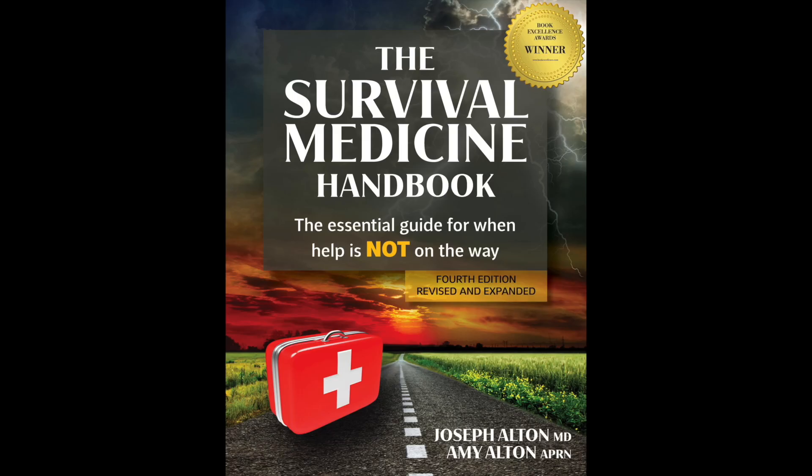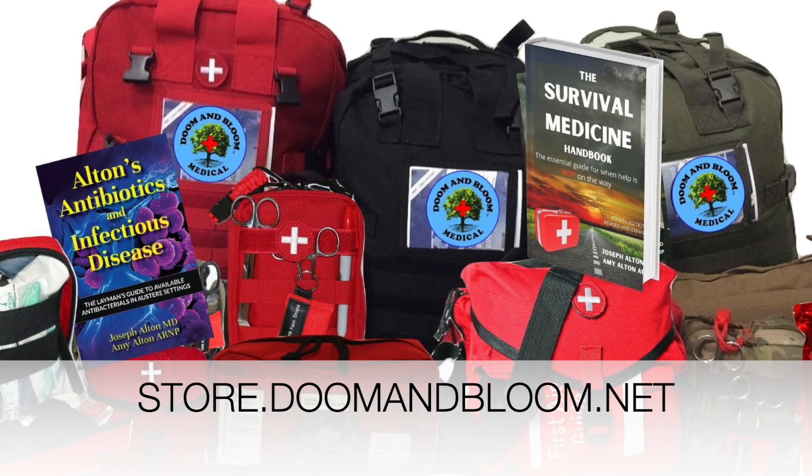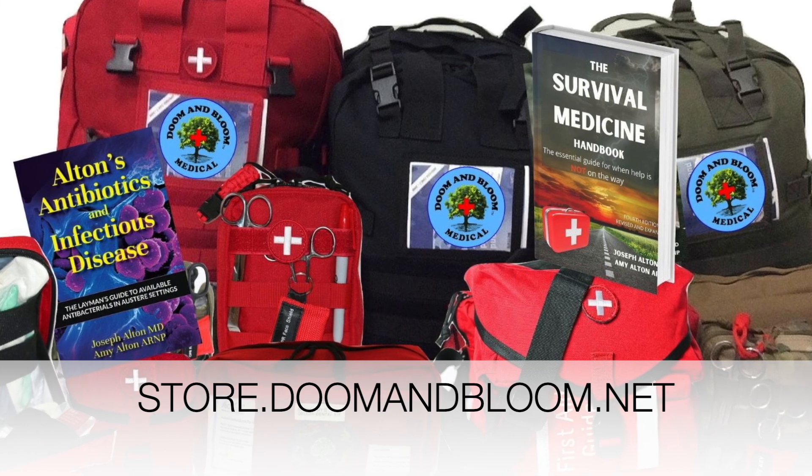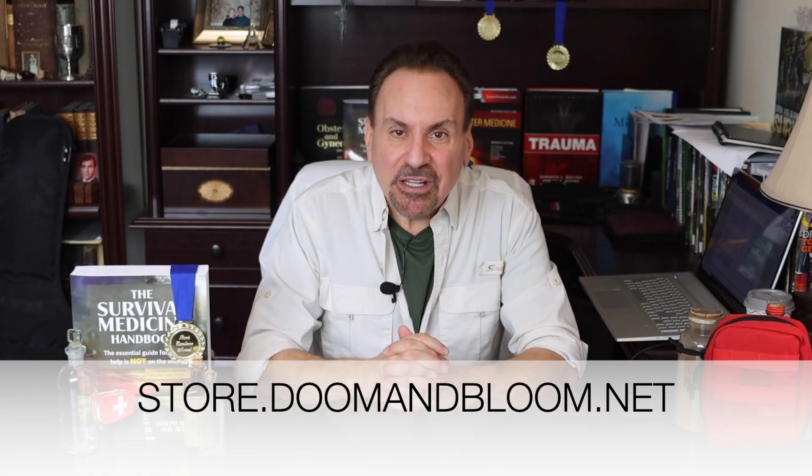This is Joe Alton, MD, that old Dr. Bones, wishing you the best of health in good times or bad. Thanks for watching. If you're the family medic, have you gotten your copy of the Book Excellence Award-winning fourth edition of the Survival Medicine Handbook? And don't forget to get medically prepared with quality kits and individual supplies from our entire line at store.doomandbloom.net. You'll be glad you did.